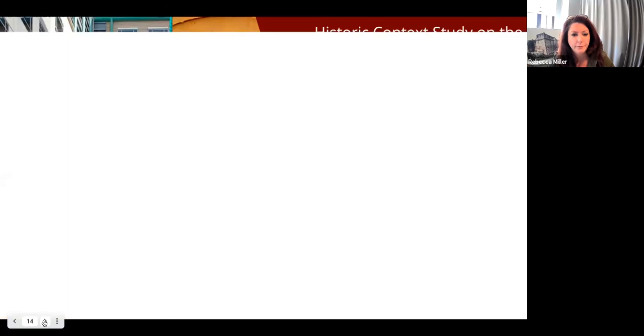We're also working with the 1882 Foundation on the historic context study for the history and heritage of the Chinese and Korean communities here in Washington, D.C. It's a rather small community, and 1882 is working with a number of other consultants to produce this document. This is just the first phase of what we hope to be a larger context study for other Asian and Pacific Islander communities here in Washington, D.C. We're looking at context studies as being just chapters of a larger book on the history of individuals and communities here in Washington.